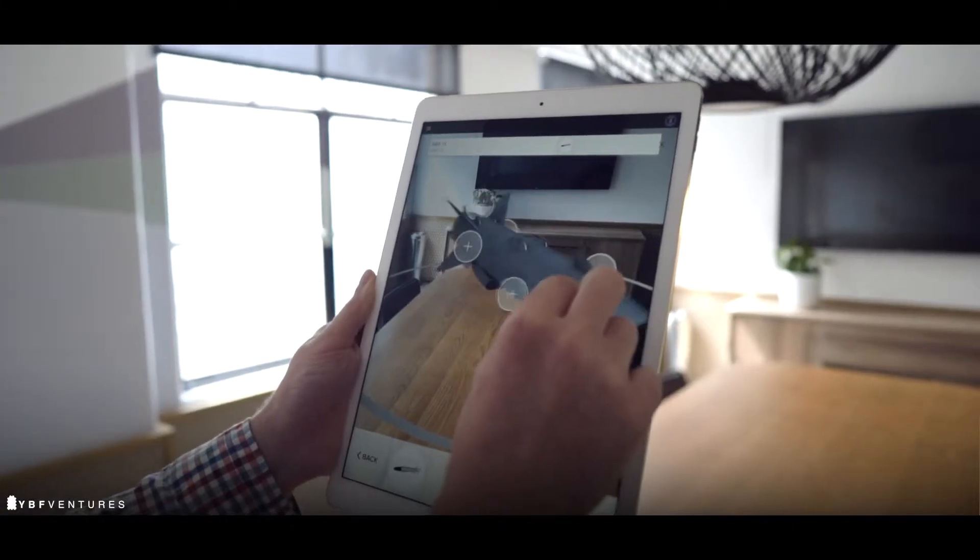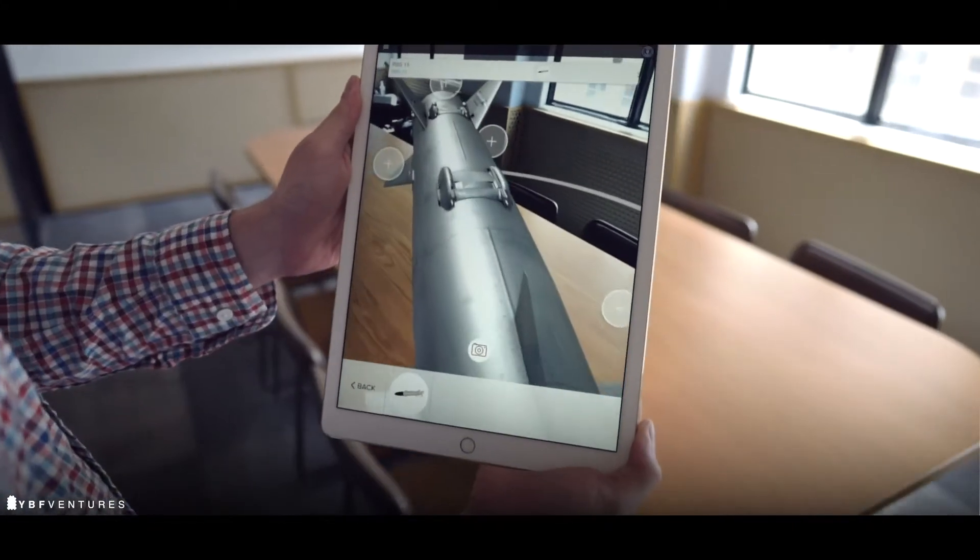What we do is we enable retailers and manufacturers to virtually put their products into the customer's hands using the power of AR. So you can put a table into a room when it's empty, see what it looks like before you buy it. You can get a coffee machine and be shown step by step how to assemble it without reading through any 50-page boring manual.